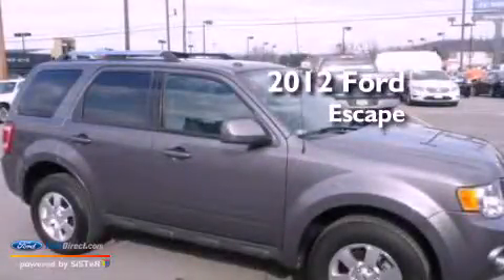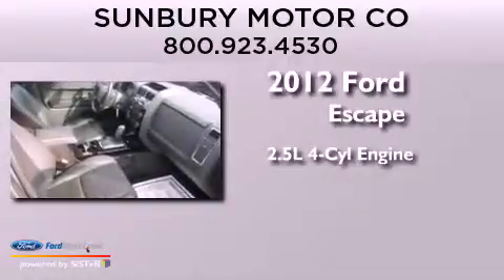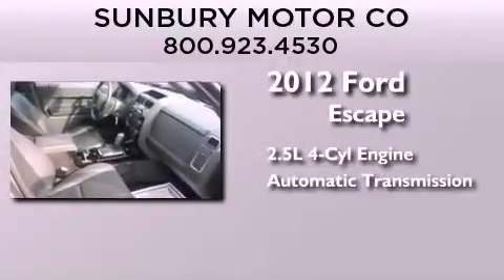This is a 2012 Ford Escape. It features a 2.5-liter four-cylinder engine, an automatic transmission, and the added capability of four-wheel drive.